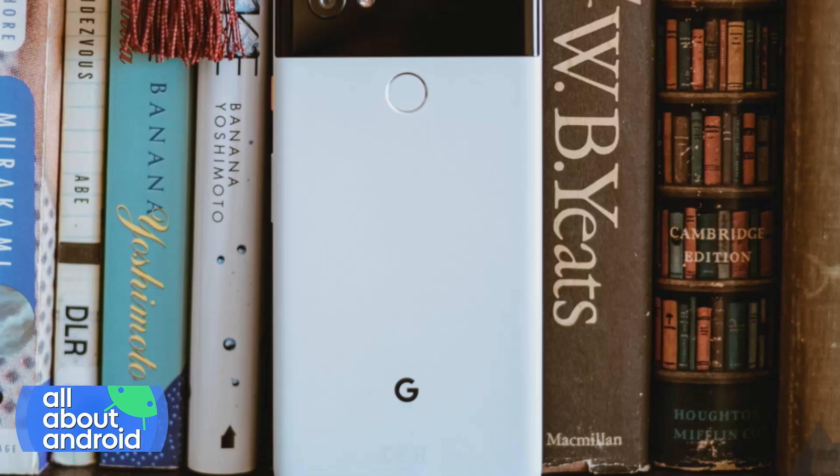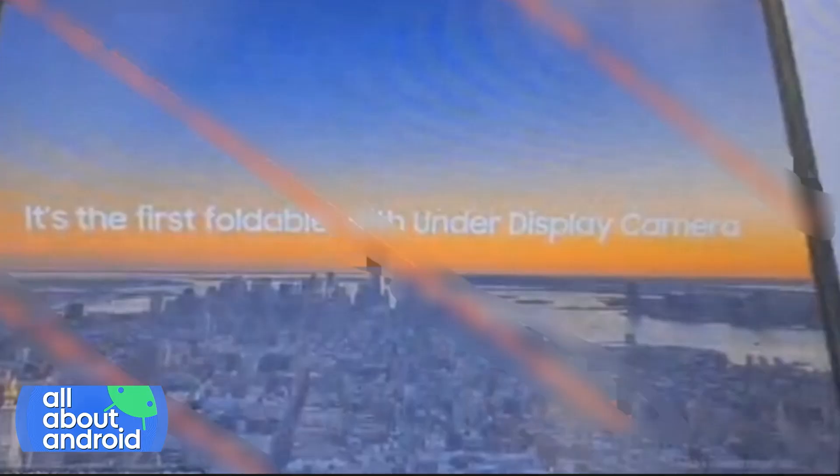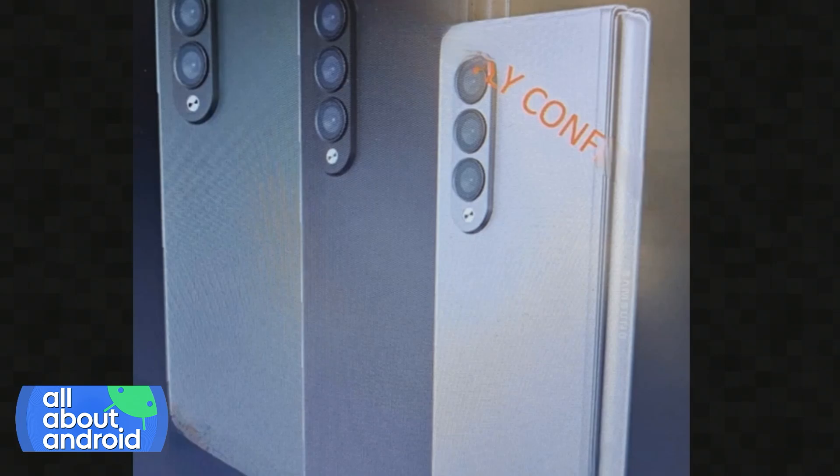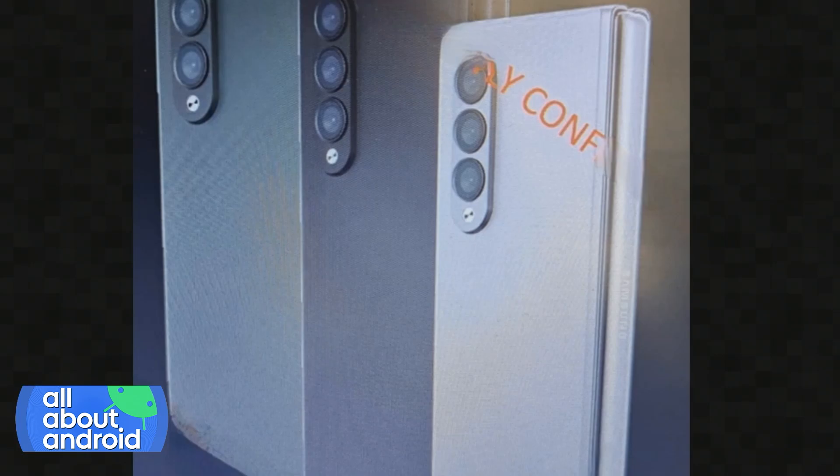I'm tempted by the flip. I like the idea of the flip phone, but I don't know if it's worth the money. I'm guessing Samsung is going to drop the price on these foldables a little bit, but not by much.